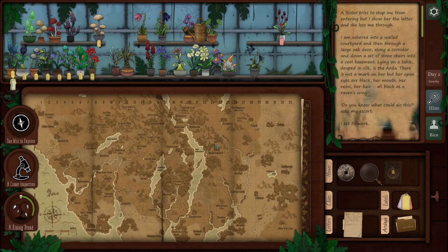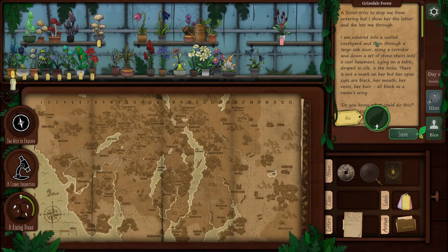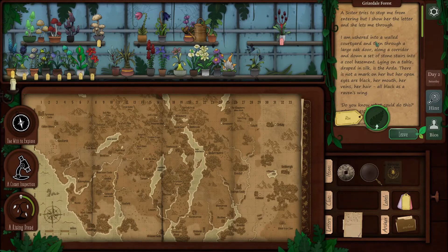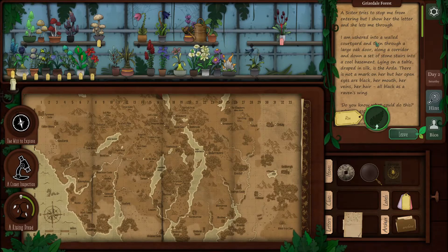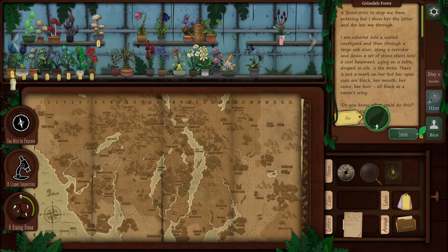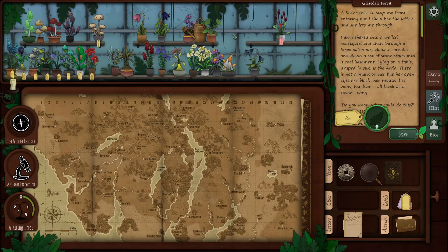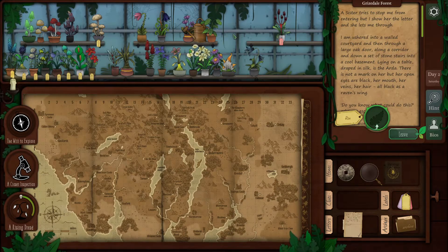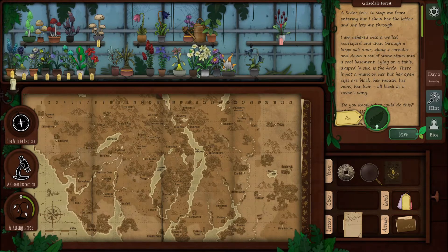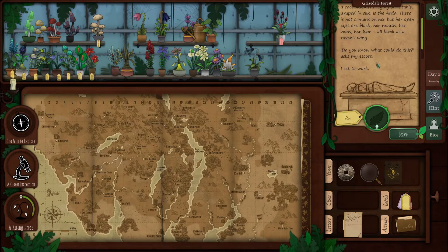Cross from Torver. There we go - gotta check your keys on your maps. A sister tries to stop me from entering, but I show her the letter and she lets me through. I am ushered into a walled courtyard and then through a large oak door, along a corridor and down a set of stone stairs into a cool basement. Lying on a table draped in silk is the Arda. There is not a mark on her, but her open eyes are black, her mouth, her veins, her hair - all black as raven's wings. Do you know what could do this? Asks my escort. I set to work.